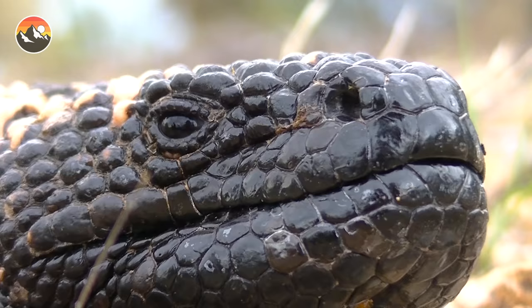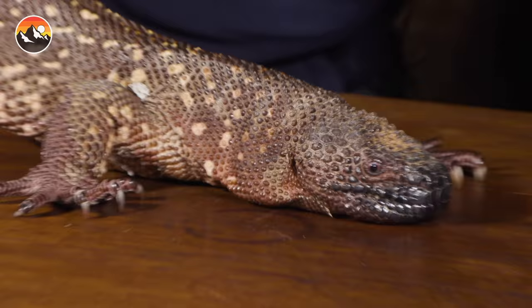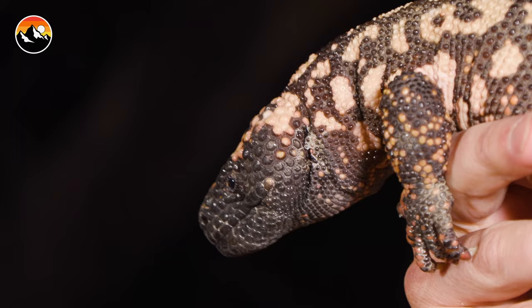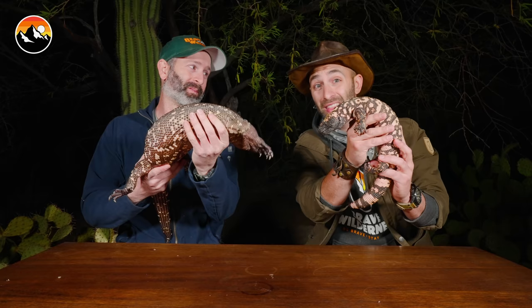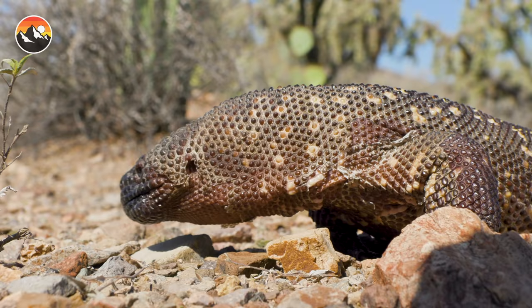You're used to seeing the Gila monster on Brave Wilderness episodes, but we've never featured the beaded lizard. A really cool fact is that even though the beaded lizard is larger — they can get up to three feet — this one still has a little more growing to do. The Gila monster is technically the largest native lizard species in the United States, but when you compare a full-grown Gila to a nearly full-grown beaded, that is a huge difference. The beaded gets a very big point in size.